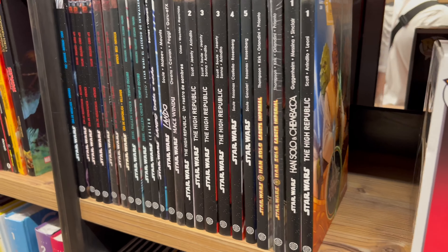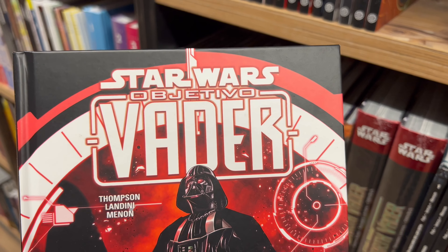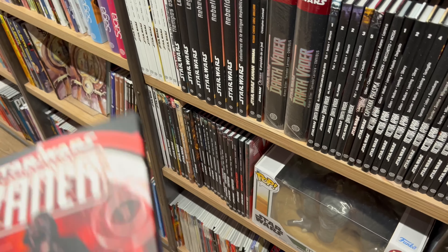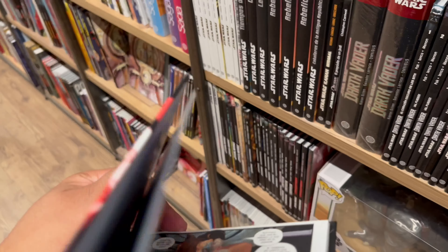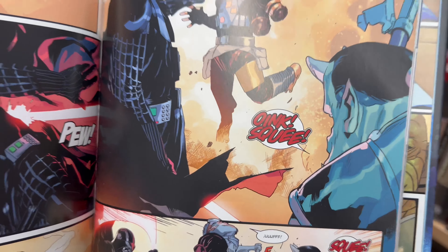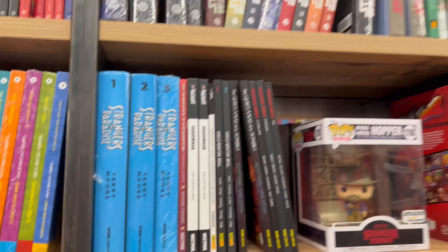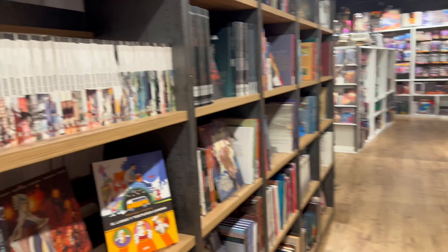They also got Star Wars books in Spanish — 'Star Wars: Objetivo Vader.' Opening up some pages, you can see it is in Spanish folks. I don't know what this book is about exactly, but Vader's doing his thing — pretty dope. All these books and comics right here, Star Wars stuff, Spawn — they're all in Spanish.